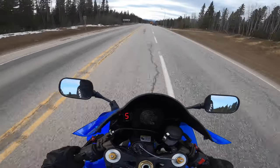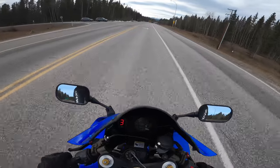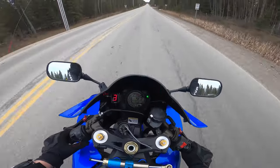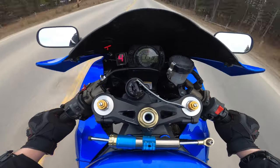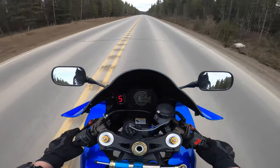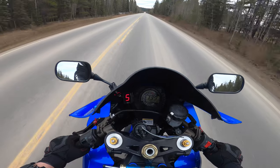Yeah, this is it here — you can see the sign for Highway 762. I'm going to hop on here. It's basically the first turnoff before you actually get to Bragg Creek. There's some gravel here. So you start with a really long straight stretch, and this doesn't last too long and then you get right into the twisties. It's probably a good five to ten minutes of just good, nice turns.